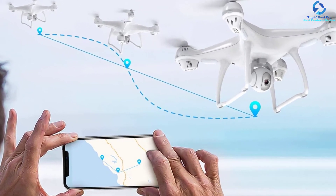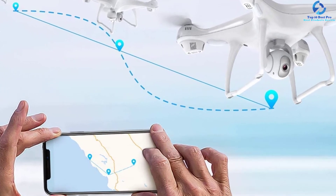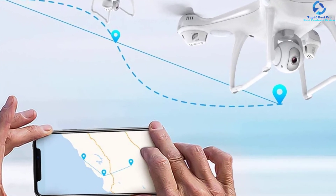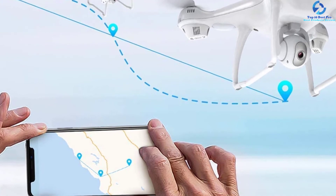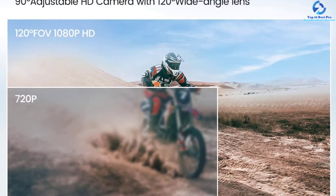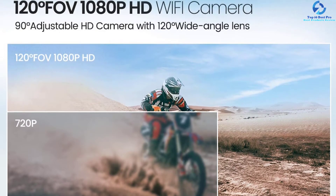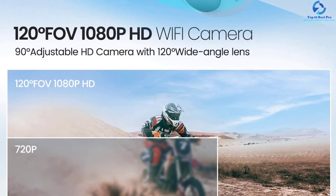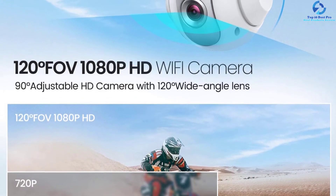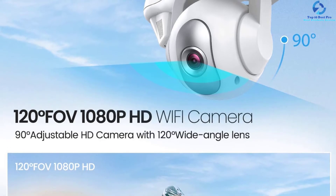This camera drone comes with an adjustable 90-degree angle and high-quality 1080p resolution. You will need to buy an SD card for storage, which can be between 4GB and 32GB. The 7.4V 2500mAh battery delivers up to 15 minutes of flight time. The system comes with the craft itself, battery, maintenance tools, a transmitter, extra propellers, landing gears, and more.